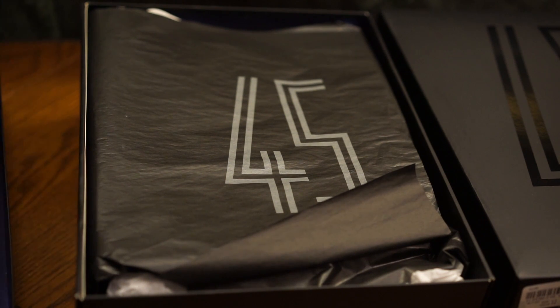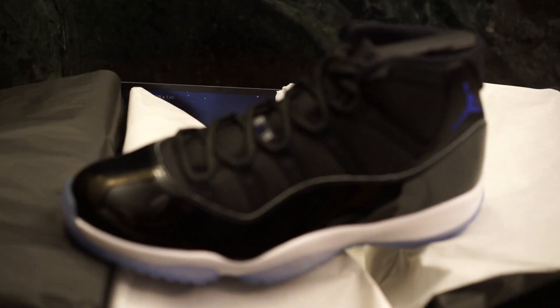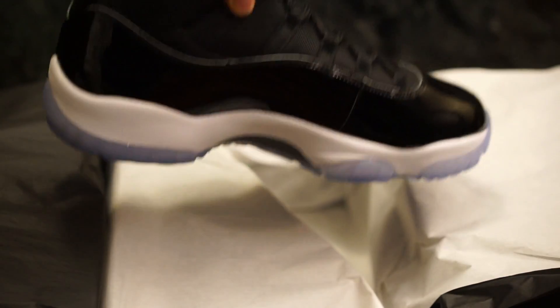Look at that Air Jordan 11 right there — 45. Jordan played with the number 45 at some point in his career, if you didn't already know. There's that fly patent leather with the translucent blue bottom. I gotta say the shoe is fire, and I'm pretty sure almost everyone agrees.